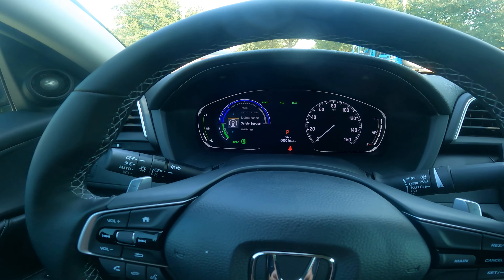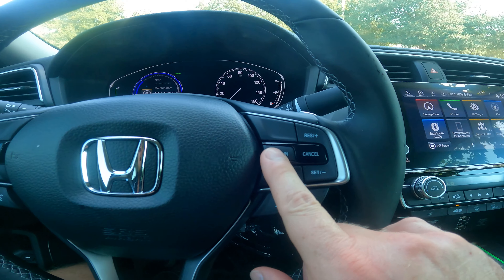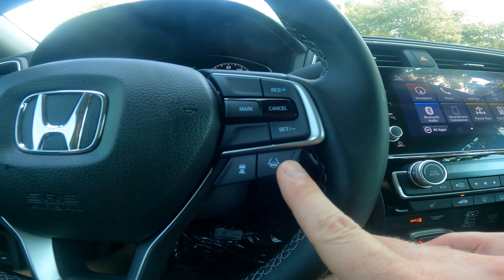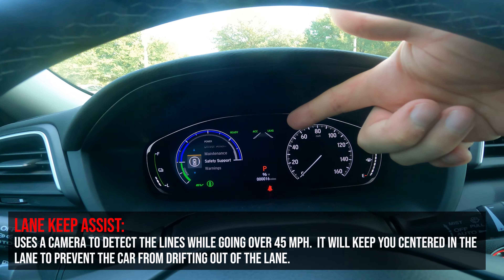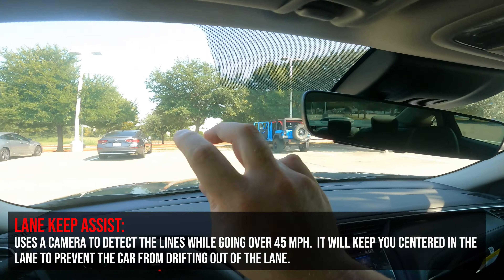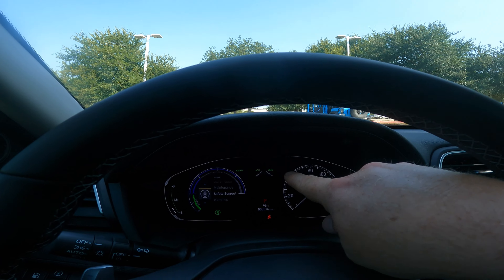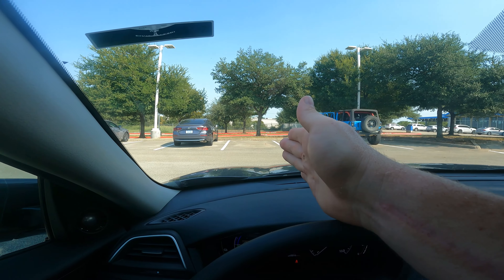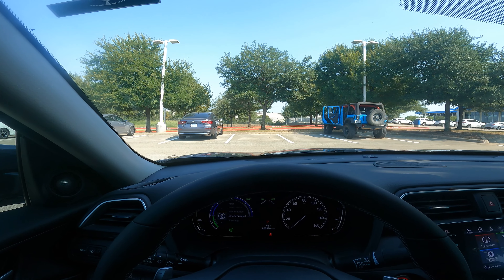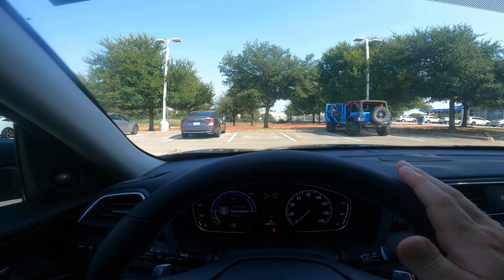On the other side of the steering wheel are two features. Pressing the main button activates ACC and LKAS. Lane keep assist — when I press this button, you'll see dotted lines that fill in solid once you're over 45 mph and the camera detects the road lines. If I start to drift left or right, the wheel will actually correct for me and keep me centered in the lane. So if I get distracted, I won't accidentally drift into another lane — this is there to protect you and those around you.